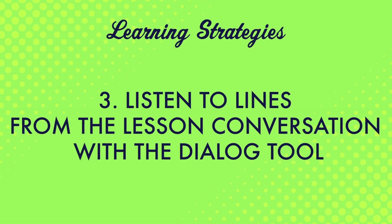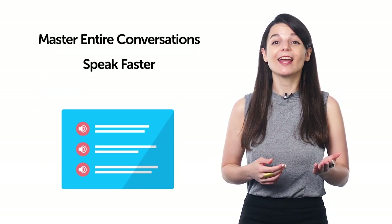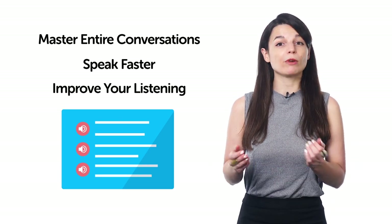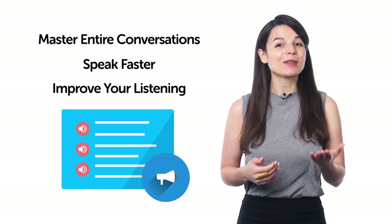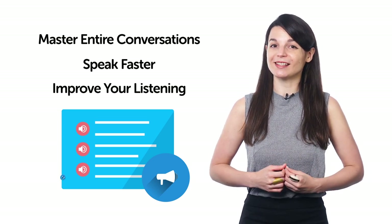Number three: listen to lines from the lesson conversation with the dialogue tool. The dialogue tool is a premium feature that gives you line-by-line breakdowns of conversations. For every line, you get audio, the transcript, and translations. This tool helps you master entire conversations, speak faster, and improve your listening. You can listen to each line one by one, read along, and repeat out loud — repeating out loud will help your speaking skills.